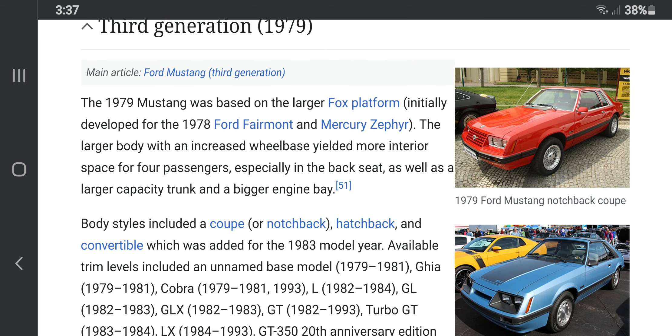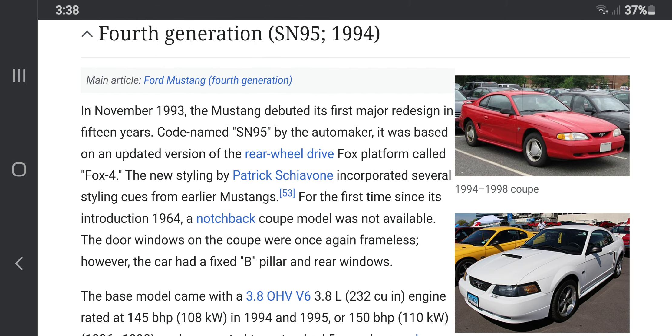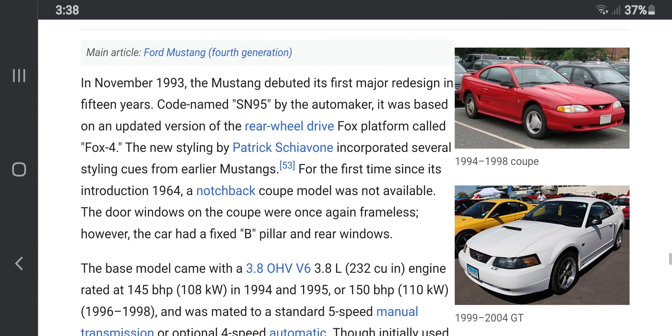The third generation Ford Mustang was made until 1979. It was built out of a Fox platform chassis. It wasn't long before the Ford Mustang got classier than it was. From 1994 to 1998, it became an SVT, or SN95 as we call it.